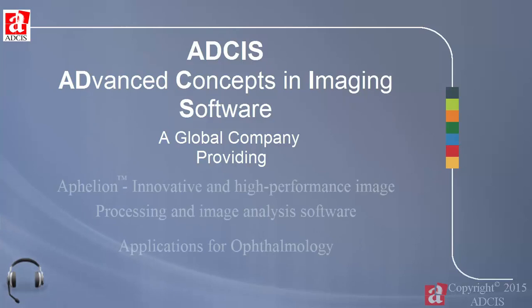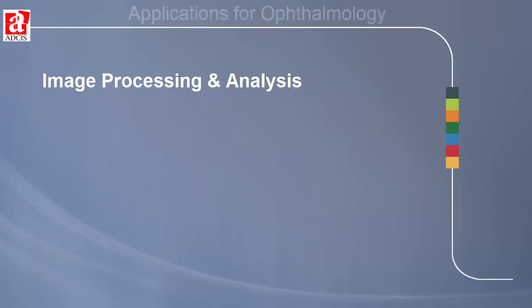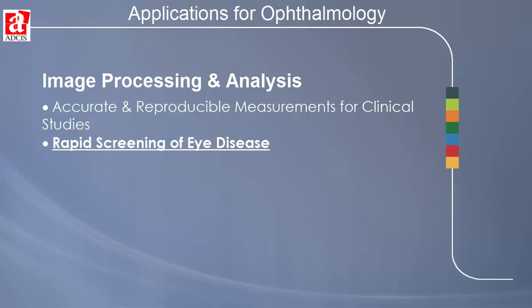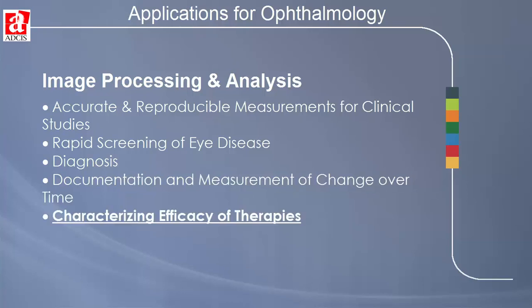Image processing and analysis has become an important tool in the fields of biology and medicine. This is especially true in ophthalmology, where image processing and analysis provides accurate and reproducible measurements for clinical studies, aids in efficient and rapid screening for a wide range of eye diseases, in diagnosis, in documenting and monitoring changes over time, as well as characterizing the efficacy of various therapies.